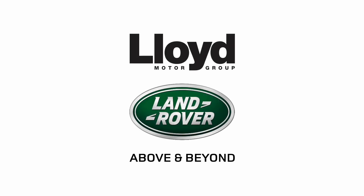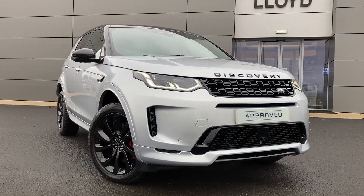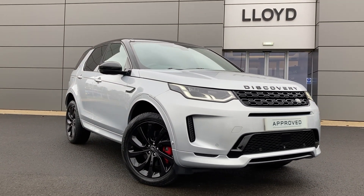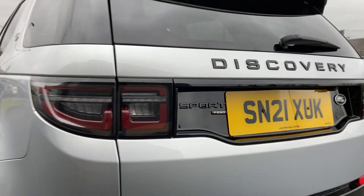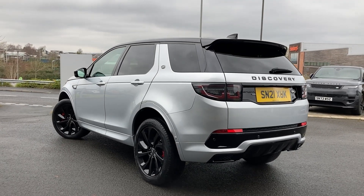Here at Lloyd Land Rover Castle we are pleased to present this Discovery Sport 2.0L P290 Black Edition finished in Hikuba silver metallic exterior paint with 20 inch five split spoke silver alloy wheels.